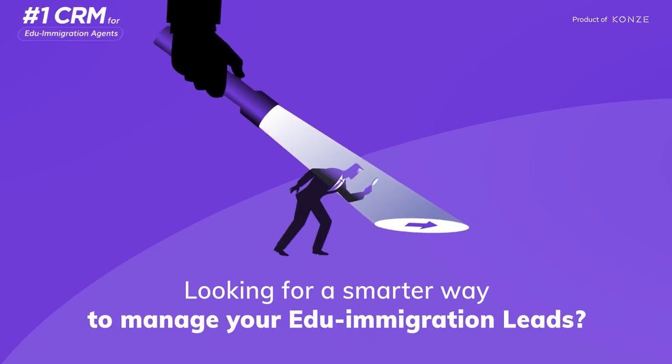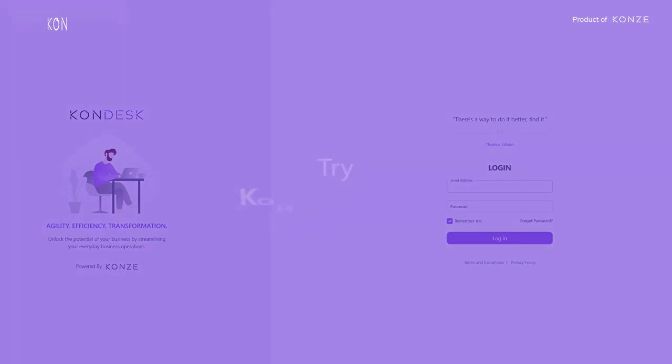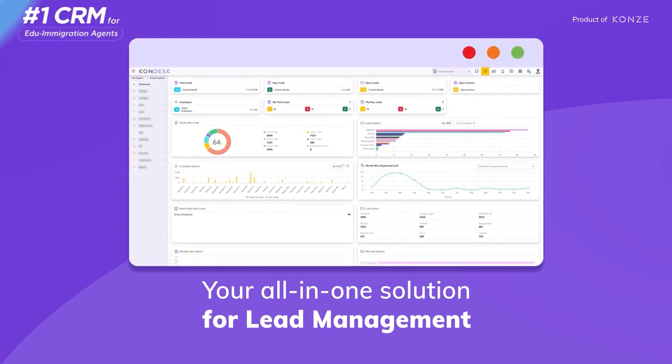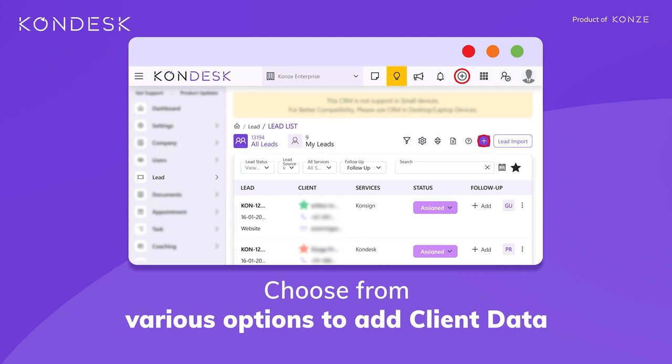Are you looking for a smarter way to manage your EduImmigration leads? The very super user-friendly platform Condesk CRM is your all-in-one solution for lead management. As a leading CRM software, it allows you to choose from various options to add client data.